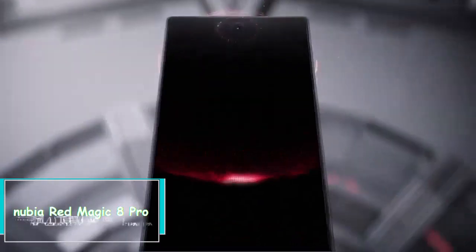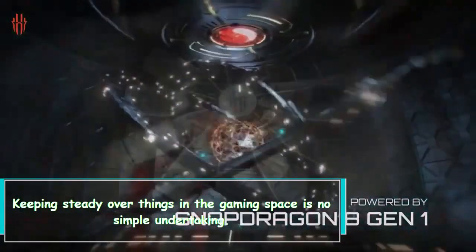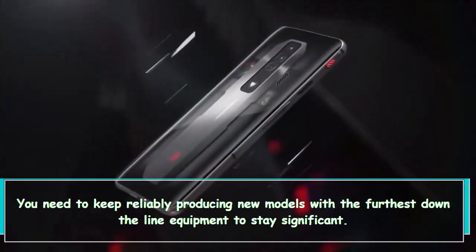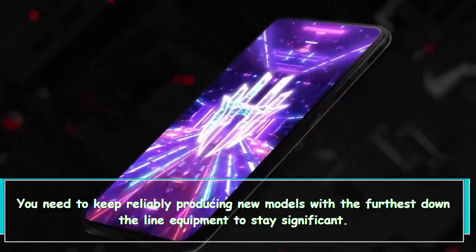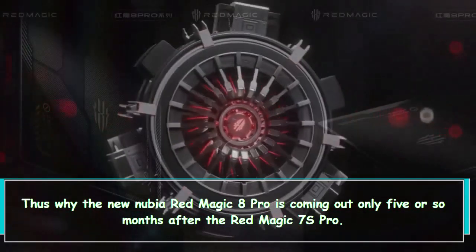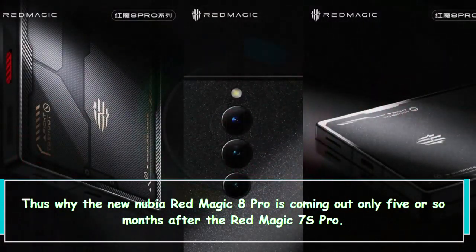Hi everybody — Nubia Red Magic 8 Pro. Keeping steady over things in the gaming space is no simple undertaking. You need to keep reliably producing new models with the latest equipment to stay significant, which is why the new Nubia Red Magic 8 Pro is coming out only five or so months after the Red Magic 7 Pro.